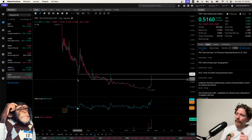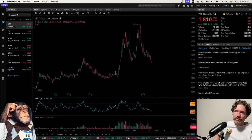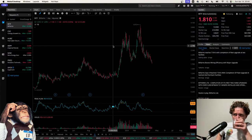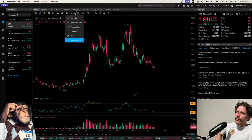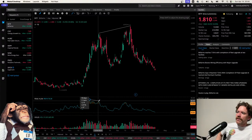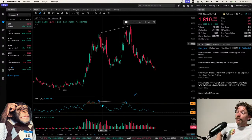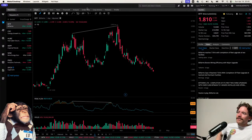Skipping ahead to BITF — I assume this is related to Bitcoin. I just went over this with IMPP: we have a higher high in price, and here a lower high in RSI — that's bearish divergence. Following that bearish divergence, price went down over 50%. That's a pretty rough drop.